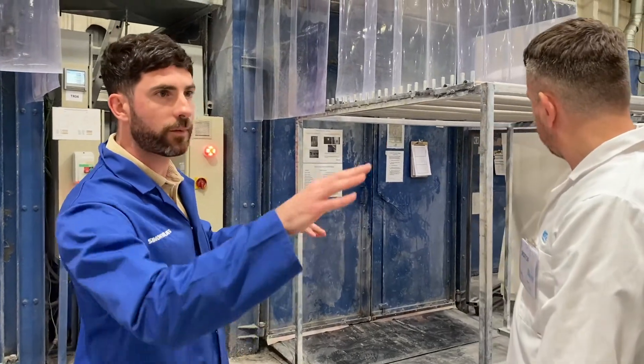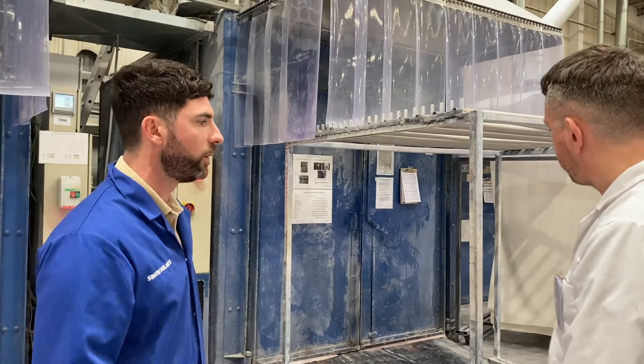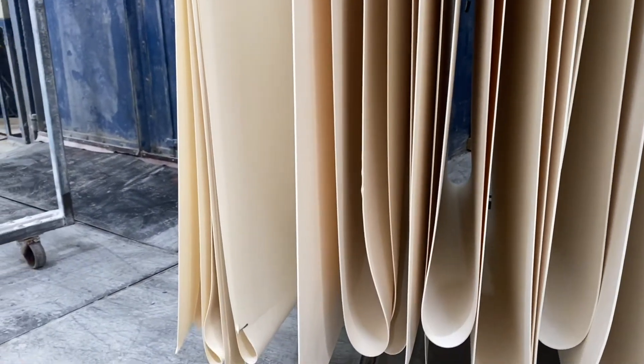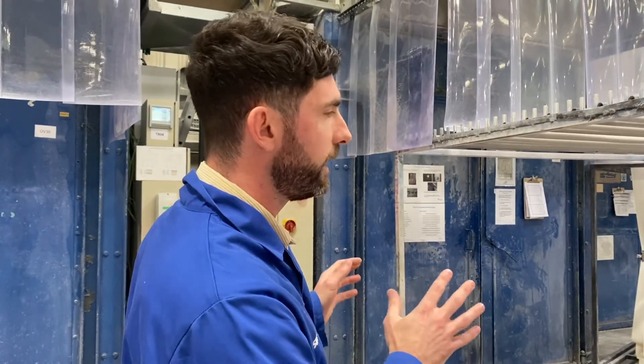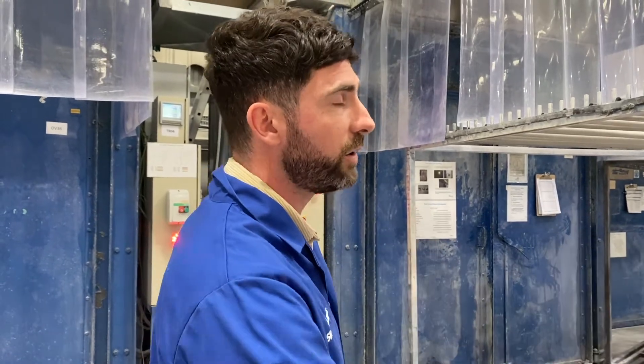Basically, once it's come off the line and been rolled up, it then gets transported over to the post-curing oven where we put it in for a post-cure, and that will then give us the finished product which we then send out to dispatch.